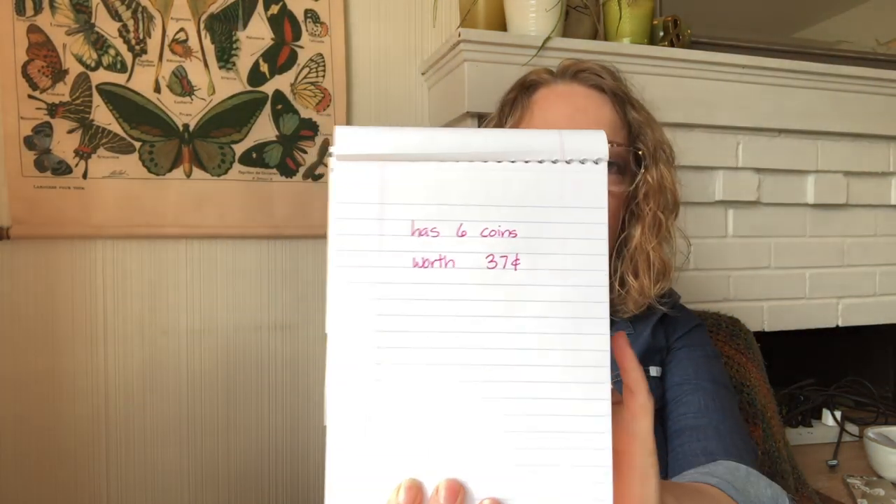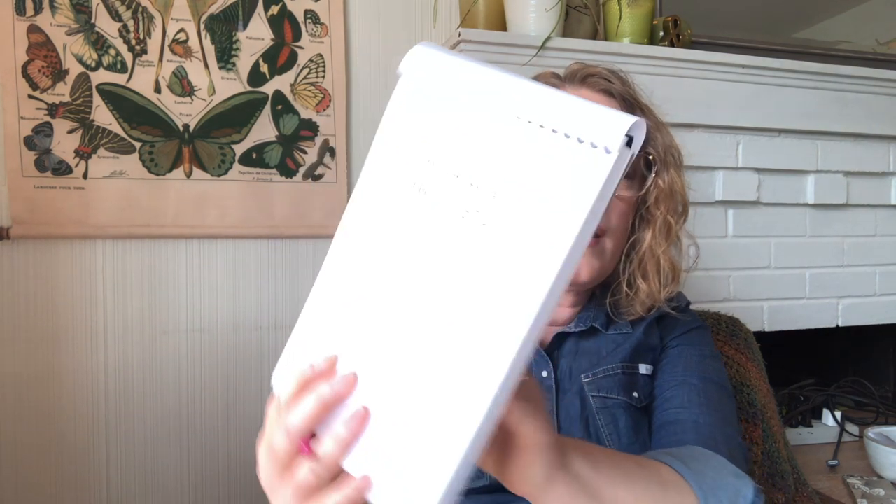For now I have a riddle for you. A riddle is a puzzle that you work on to solve. Alexander has six coins in his pocket and they are worth 37 cents. What coins does Alexander have in his pocket? Does he have a quarter? A nickel? Some dimes? Some pennies? Write this riddle down — six coins worth 37 cents — solve it, and I'll tell you the answer the next time I see you.